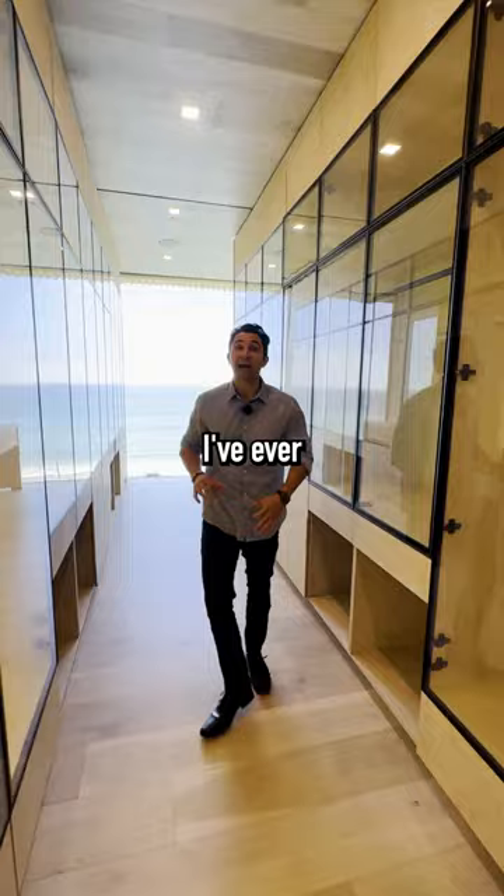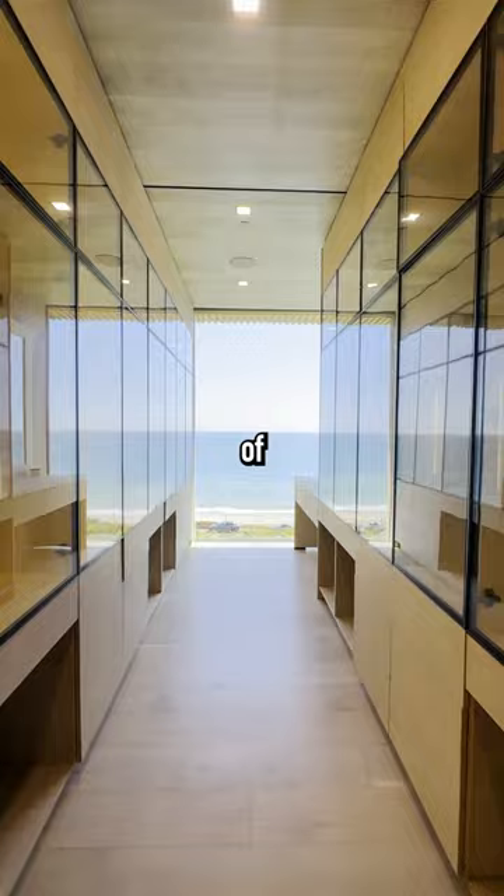This might be the best closet I've ever seen in my entire life. Every closet door is glass, so it is reflective off the ocean as well — it makes it look even bigger than it actually is. You've got a live wall as you head up.